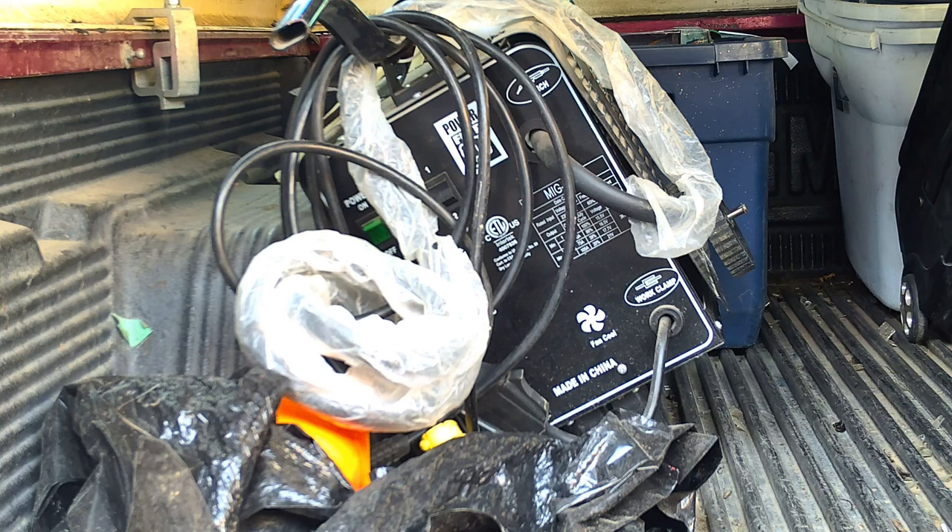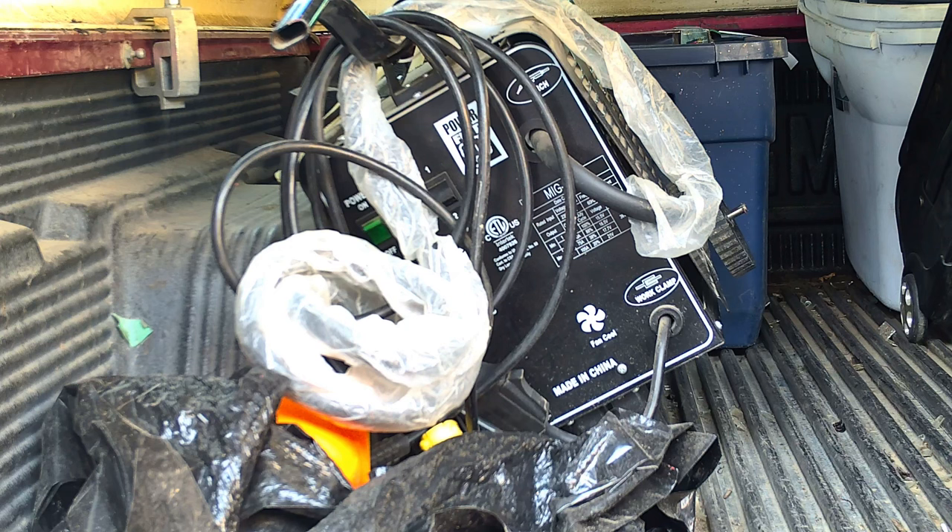Here we've got the Power Fist welder — look at that, I've still got plastic on the hoses. Paid $35 for that MIG welder and I think it's going to work. If it does, it'll be a good little welder for me. Yeah, it's a Princess Auto house brand Power Fist, but hey — $35, I'm cheap and I'm good with it. I did look up the model on the internet and a lot of people are saying good things about them, so let's try her out.